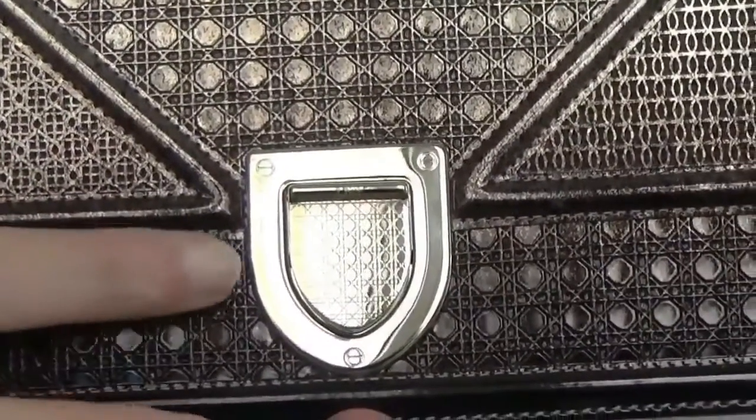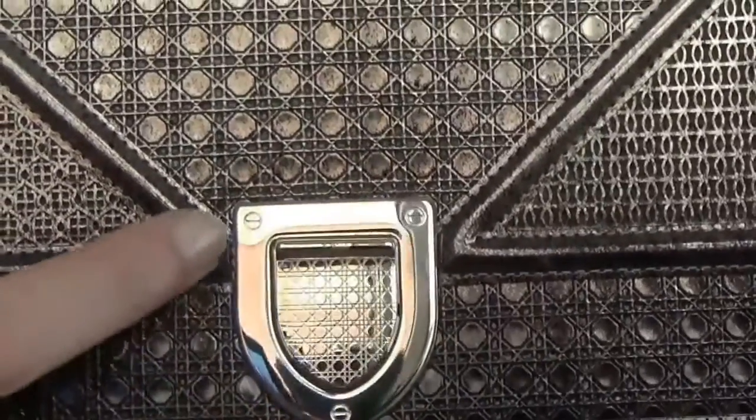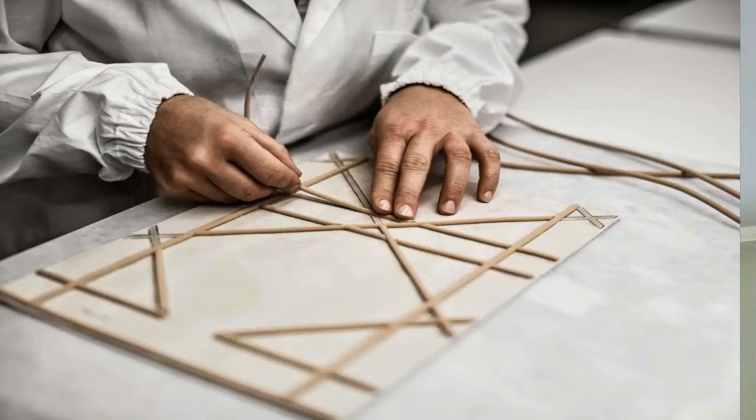On the contrary, the closure is a miniature version of the cannage stitching. This is the pattern of the cannage craftsmanship. The craftsmanship is excellent and of superior quality, and I believe that each part of the stitching is done by hand. If you haven't seen the video on how the Diorama bag is made, I suggest you go and watch it — I will link it in the description box below.